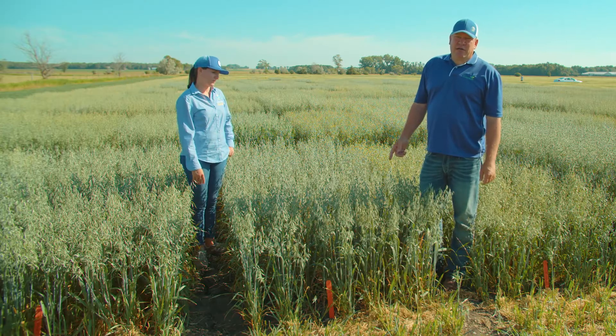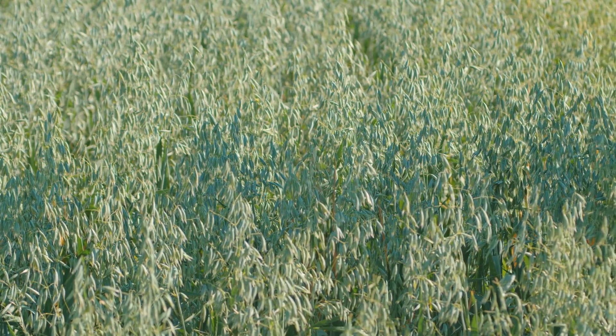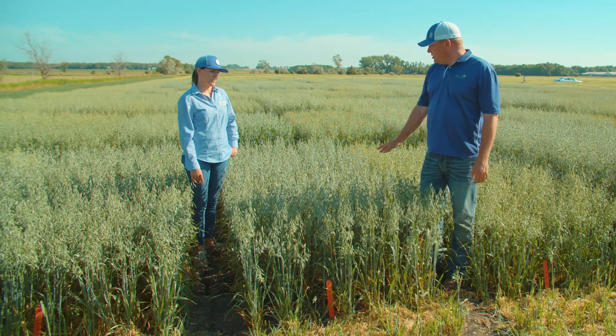The next variety is Dion. It was released from Minnesota in 2013. Dion was one of the first varieties adapted to South Dakota that had crown rust resistance. This one has been the one to beat in Eastern South Dakota — a little bit later maturing.